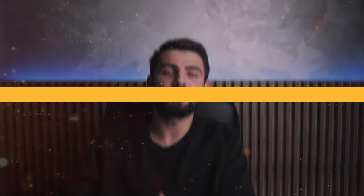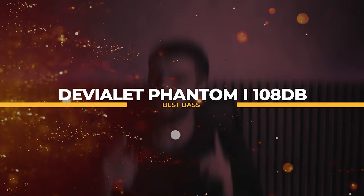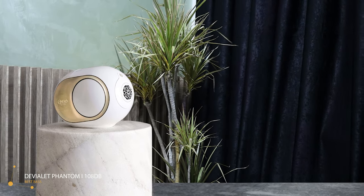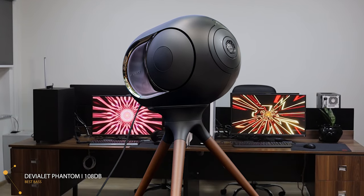Is it an earthquake? Nope, it's just Phantom basing around. First on the list, we have the Devialet Phantom 108 decibels — I listed it as the best bass wireless speaker. Warning before we start: you might fall from your chair when you see the price of the Devialet Phantom 108 decibels, but the real question is, if you were to purchase it, will it make up for it? That's why I will help you find out more about the Phantom.